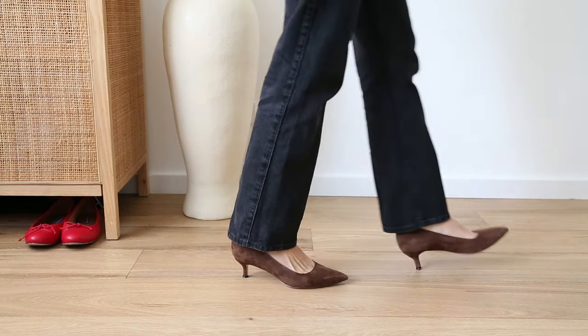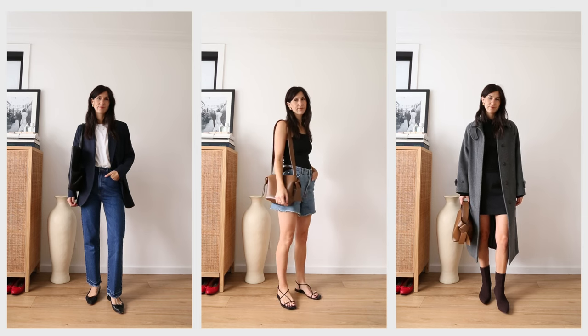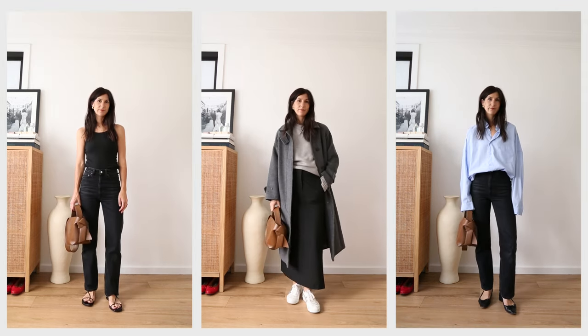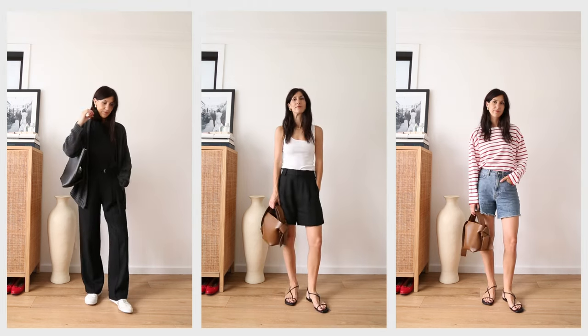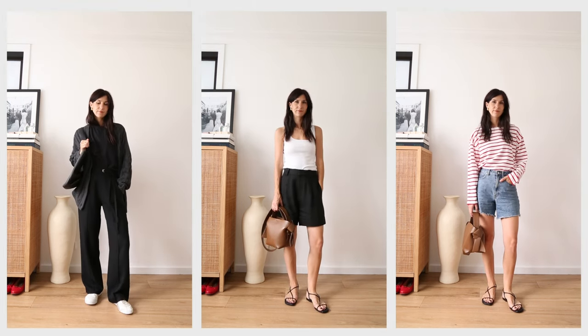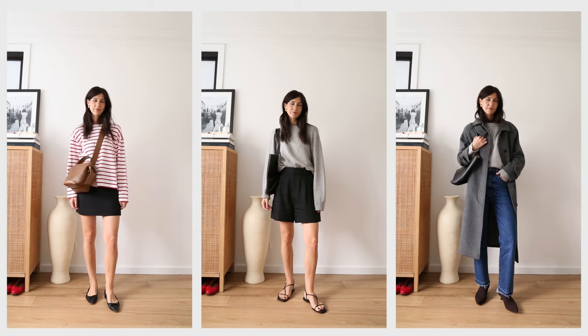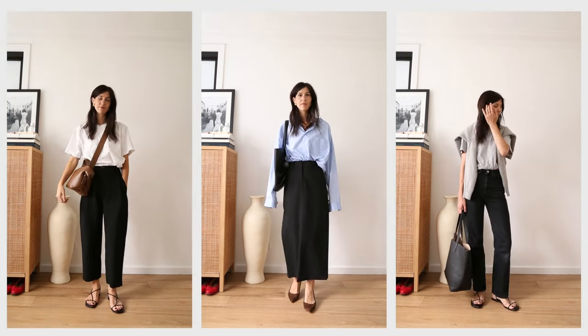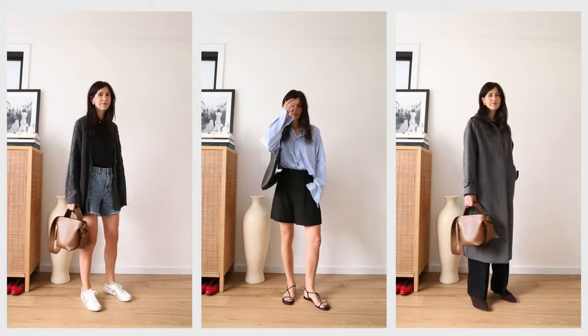So there you have it — all of the items I would recommend seeking out first if you're building your wardrobe from scratch, along with some favourites from my own closet. From the cutaways you can see just how versatile and interchangeable all these pieces are. You can amp up the formality or dial it down just with these core pieces. And while they're all in neutral colours — white, grey, black, and navy — the outfits don't feel boring; they feel timeless, classic, elegant, elevated, and very chic. These are the core tenets of enduring style you'll love even in 20 years.